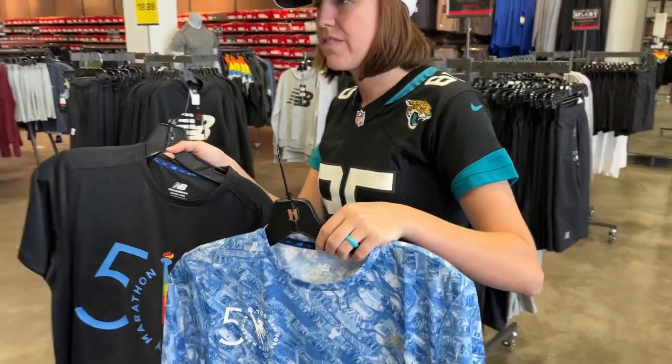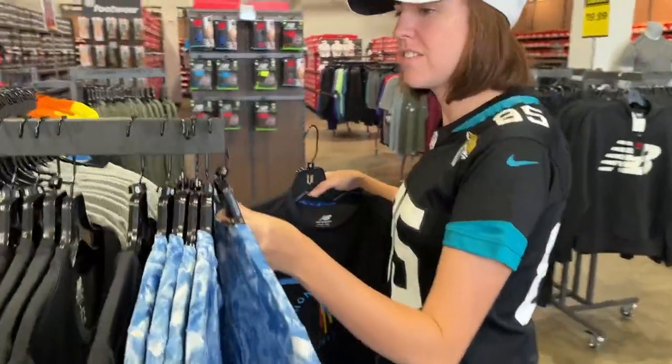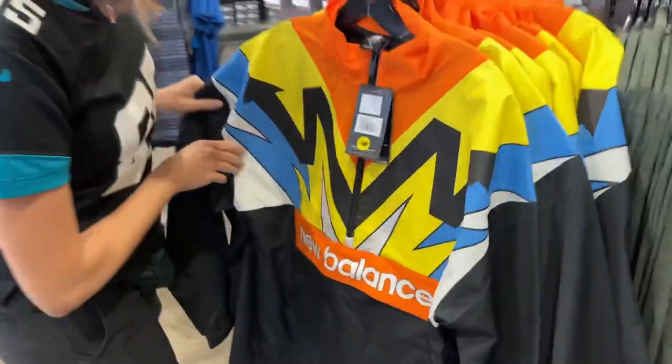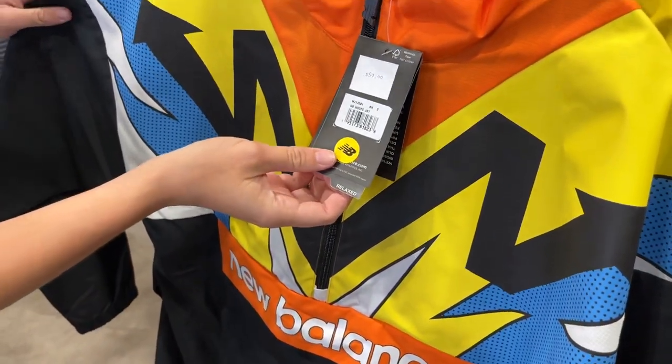They've got the Air Force Hispanic Games jersey — oh man, that one's really cool, it's almost like a soccer jersey. New Balance sponsors Liverpool, I think. Check out that jacket — that one's awesome, it's like a comic book design. How much is that? Sixty dollars, but 40% off — that is a heck of a deal.